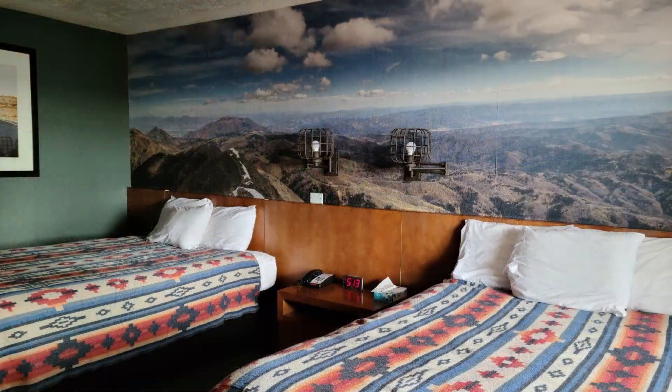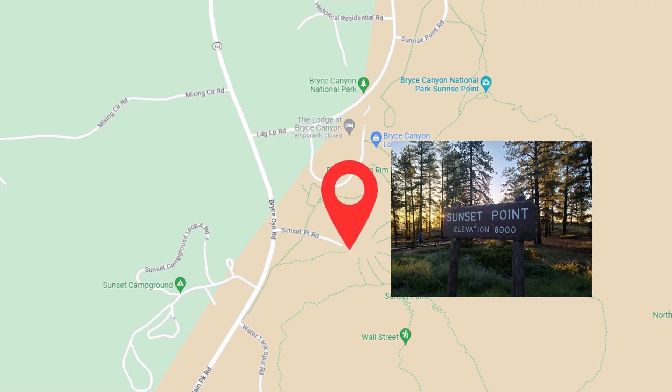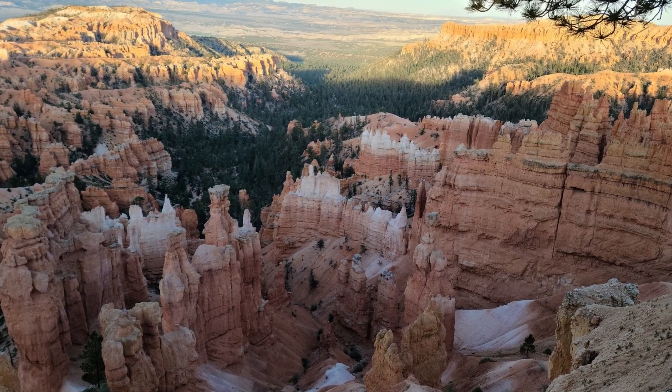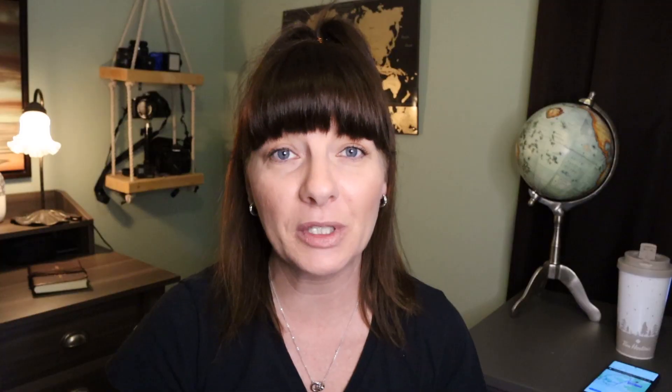We stayed at Bryce Canyon Resort, about 20 minutes outside the park. Get ready because you're going to take a sunset tour inside Bryce Canyon — head to Sunset Point. Pretty much anywhere you go inside this park is quite beautiful, but you want to see the sun setting over the park. This spot is called Sunset Point for a reason — it is really, really magical and definitely the spot you want for sunset.